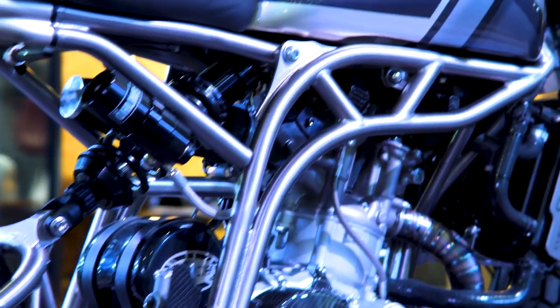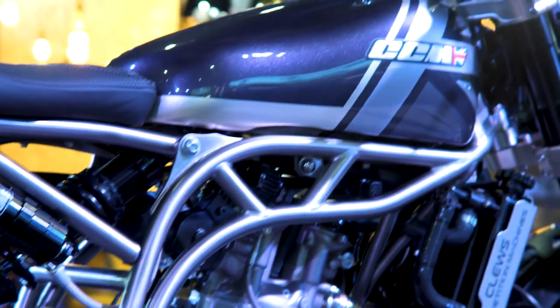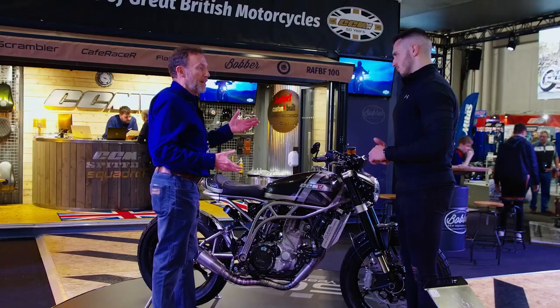When this was first delivered from the engineers, we compared the weight of the steel frame against this beautiful titanium frame that you see here, and it was literally like picking up a push bike. It was so light — it's something like 36% lighter than the traditional steel frame, which is not a heavy item either.